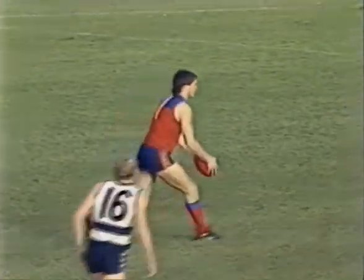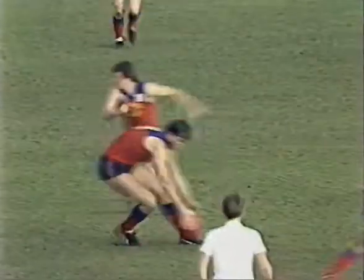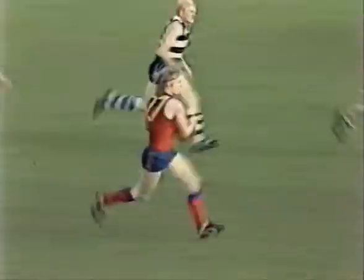What would you do about that forward line — would you leave perhaps Brownless down in full forward and let Ablett have his little run around on the forward flank area? You are right Sandy, that's exactly what I would do. Fitzroy out of trouble, they're clear.